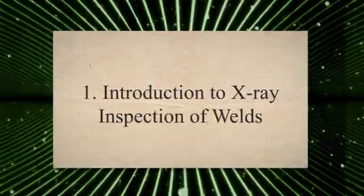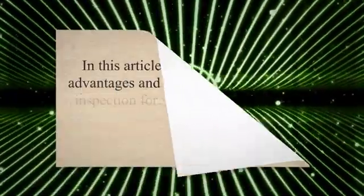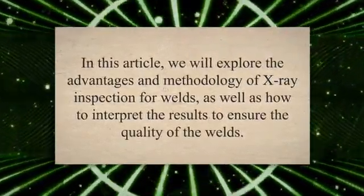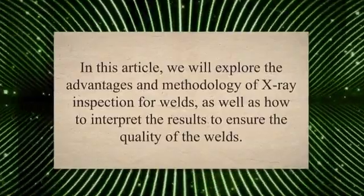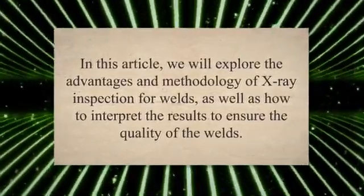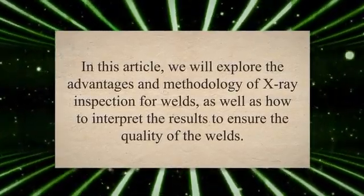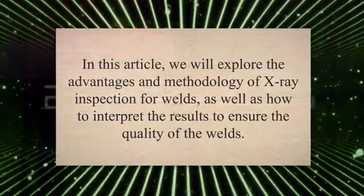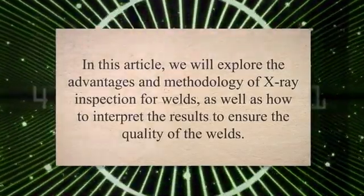Introduction to X-ray Inspection of Welds. Welding is a crucial process in many industries, and the quality of the welds can significantly affect the safety and reliability of the final product. X-ray inspection is a non-destructive testing method that can be used to evaluate the integrity of welds. This technique involves passing X-rays through the weld and capturing the resulting image on a film or digital detector.